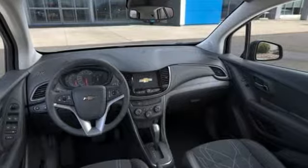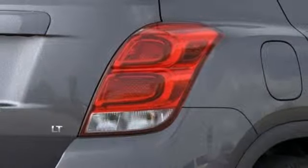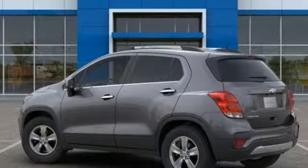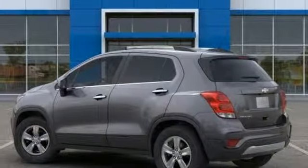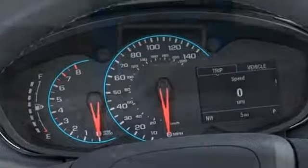Car and Driver explains its light effort rack-mounted electric power steering, however, provides ample feedback, and this little crossover SUV remains composed even on bumpy roads. In a Chevy, the journey matters more than the destination.